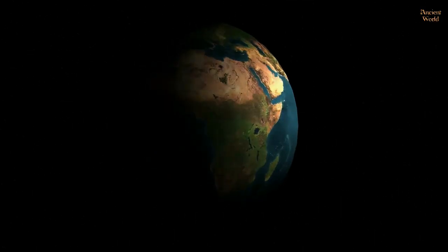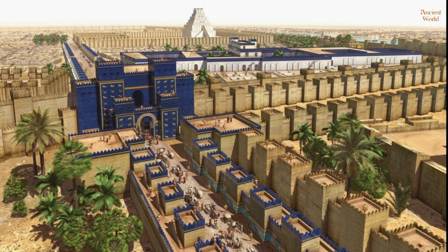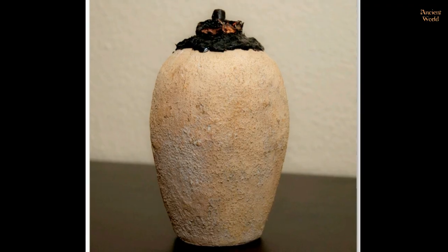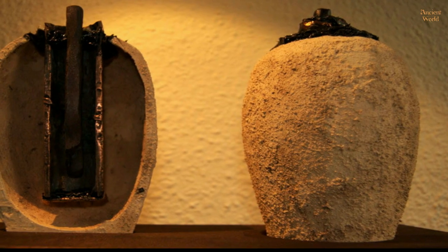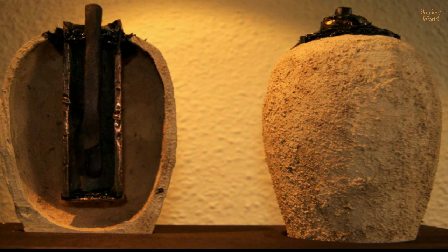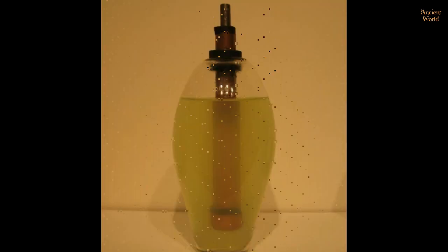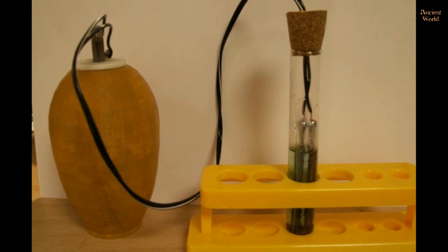An artifact found outside of modern-day Baghdad shows that some electricity production was possible in the Middle East thousands of years ago. This artifact is known as the Baghdad Battery. It consists of a clay jar with a stopper made of asphalt, through which is an iron rod surrounded by a copper cylinder. It is believed that the jar would have been filled with a common acidic substance such as vinegar to produce electricity. Replicas of the battery have shown it works.